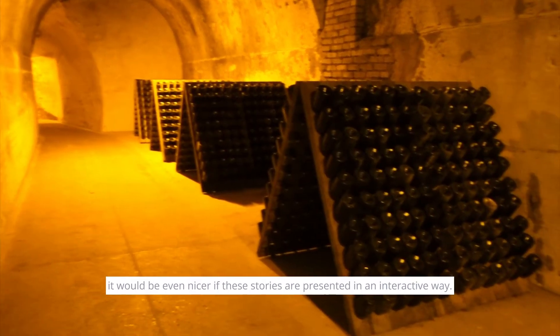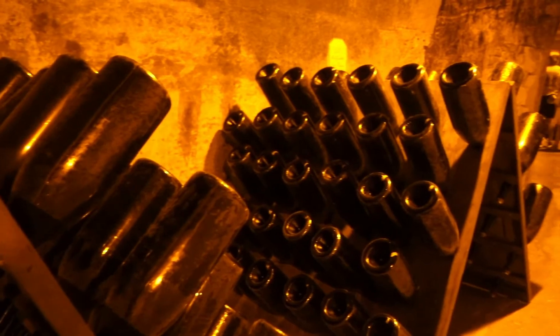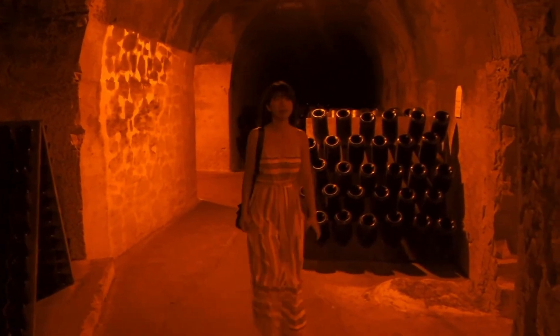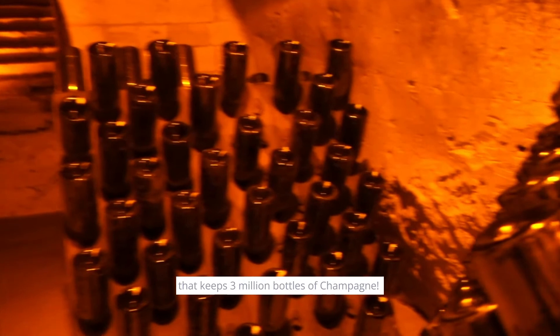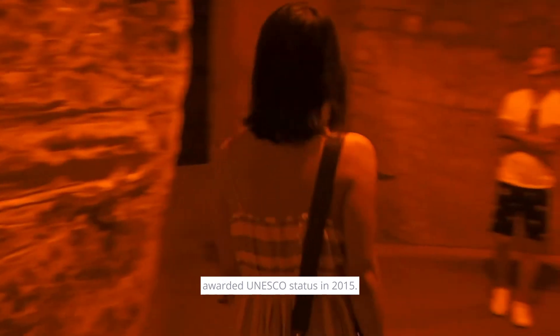To me, it would be even nicer if the story were presented in an interactive way. Visiting the cellar is amazing — it's 80 meters below ground with 4 kilometers of galleries that keep 3 billion bottles of Champagne. Tattenshire's unique Roman chalk cellars were awarded UNESCO status in 2015.